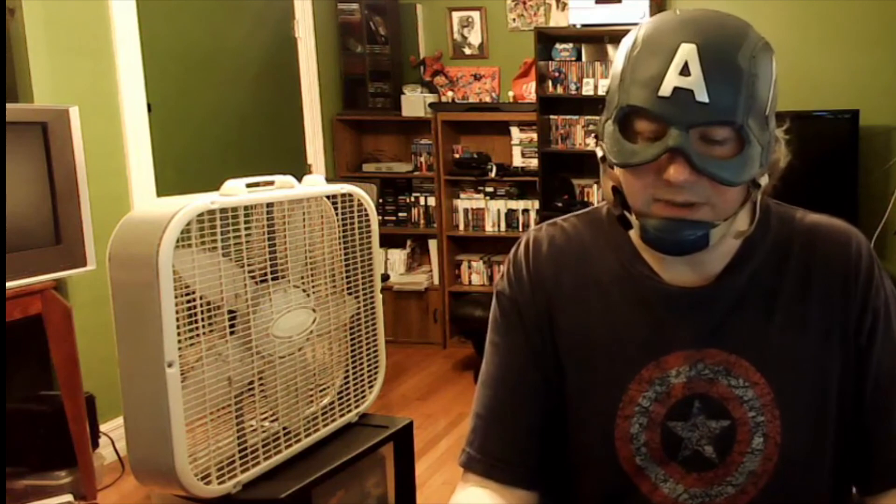Usually you can take discs to a store for reconditioning, or do it yourself. Those powered cranking units are hit and miss — I don't recommend them. I recommend having them cleaned and reconditioned at a store; they can usually do it very cheap depending on the price. I've tested some already, and even the ones that look pretty bad are still working. But I like to make sure they're clean before selling. Call of Duty Black Ops 3 for Xbox 360 goes for around $9.49.